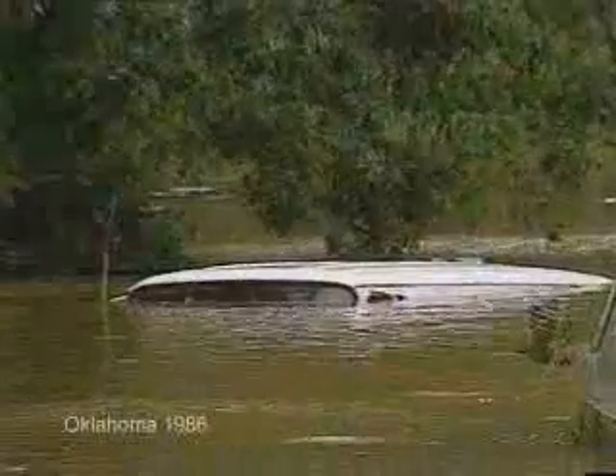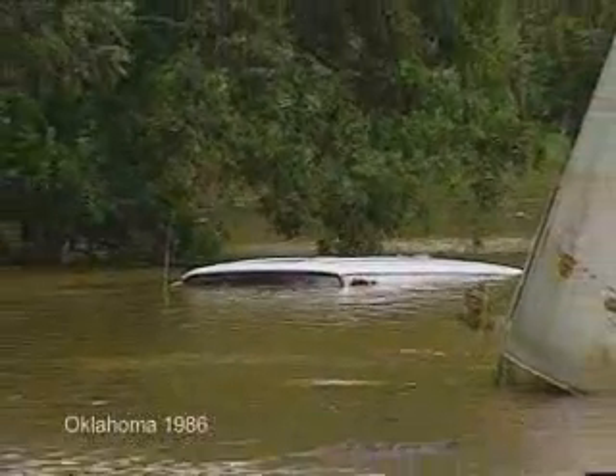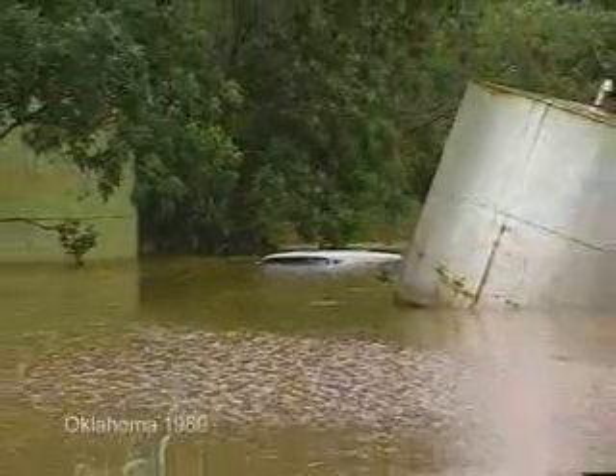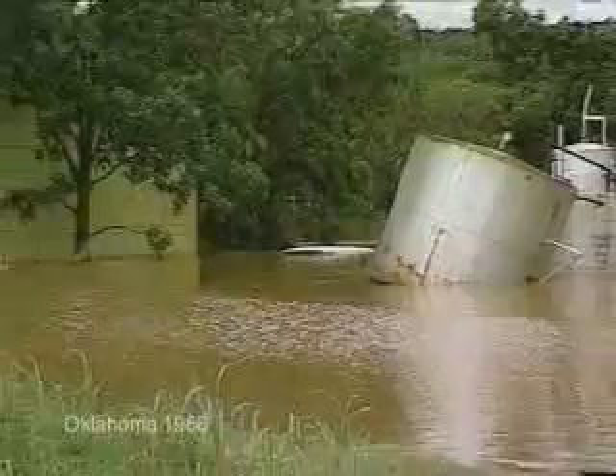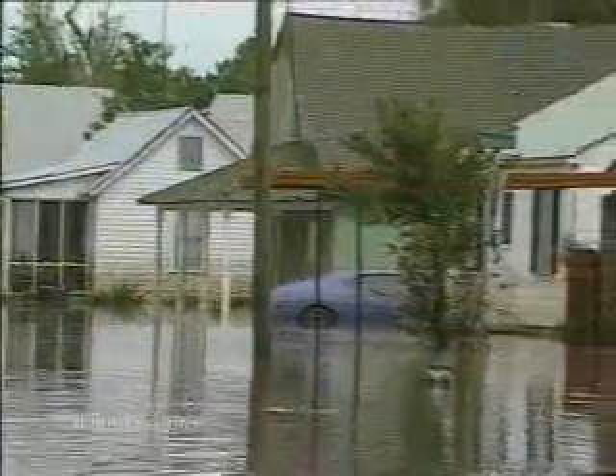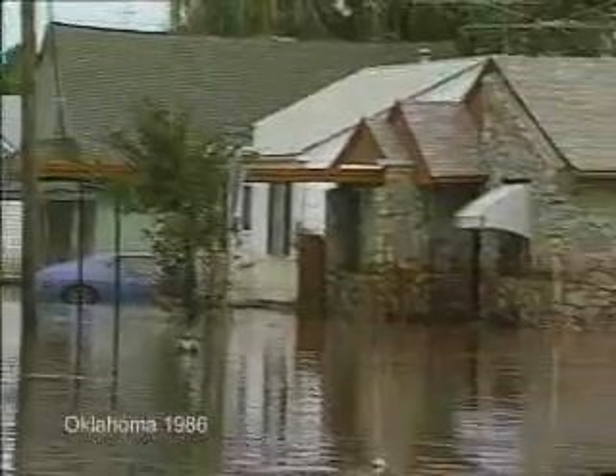We received about 20 inches of rainfall over parts of northern Oklahoma and southern Kansas during the late September, early October time frame, and that resulted in a very rare flood event. Some of the challenges were that we had to make accurate predictions on how high the lakes were going to get and make good decisions on when and how much water to release. It had rained so much that there wasn't enough flood control storage to handle it all.